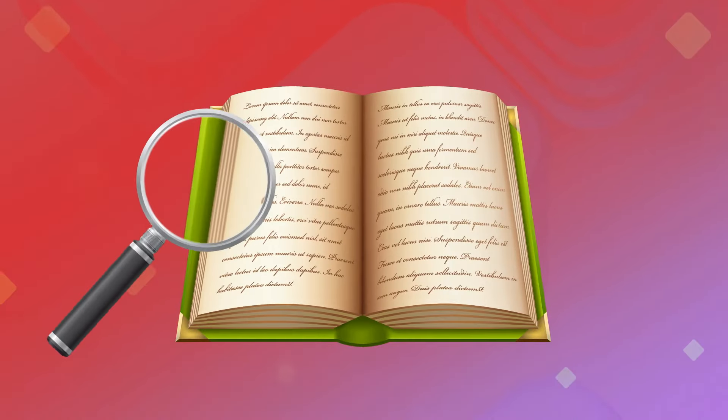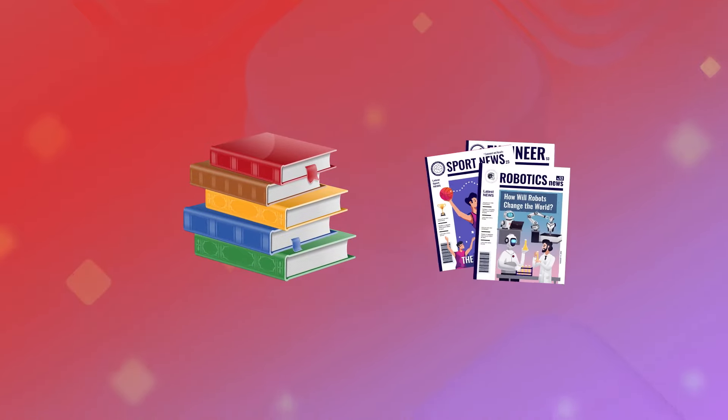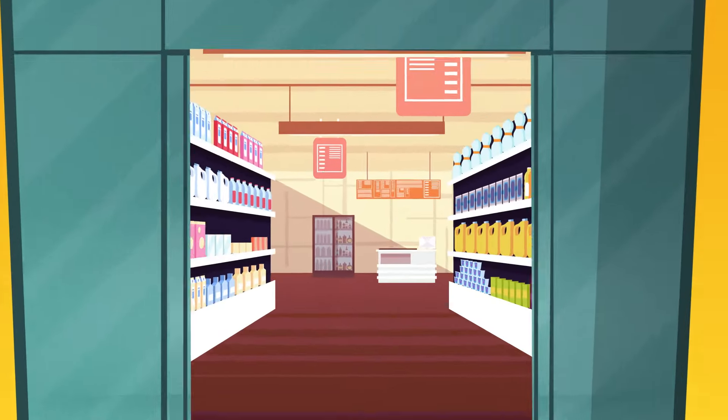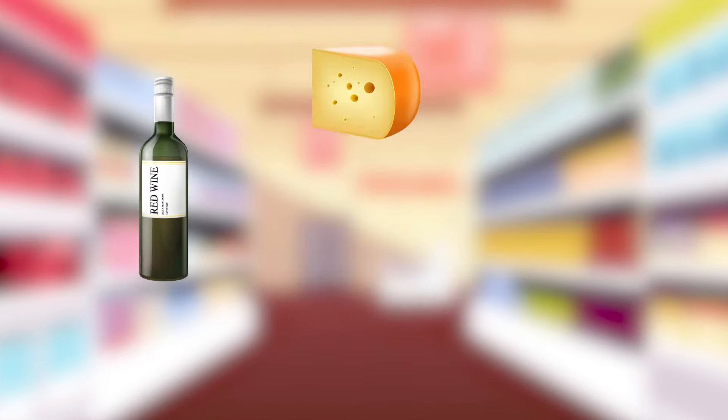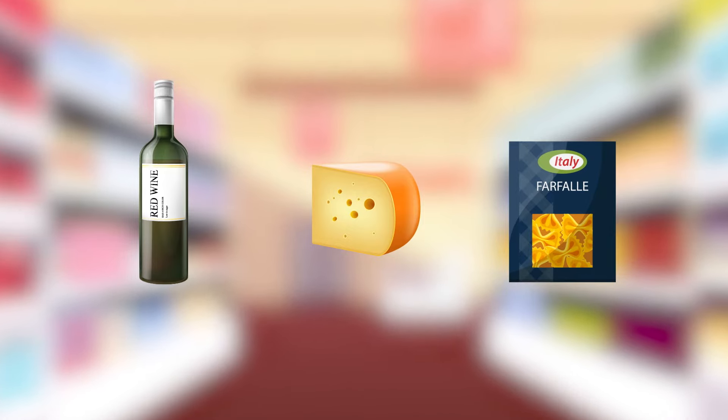My first tip is to read as much as you can and be a word detective while reading. Just read anything from fiction books to magazines to even the menu at the restaurant you're eating at. The whole idea is you're looking for words everywhere you can in your life. For example, if you're going to the grocery store, you can go to the wine aisle, the cheese aisle, the pasta aisle, and just learn all these words in context.